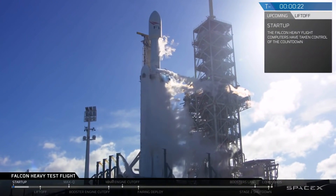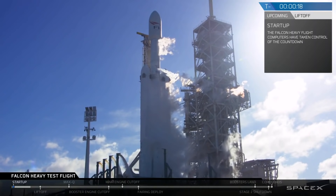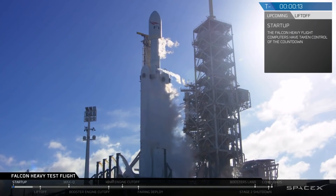Launch director on countdown one. SpaceX Falcon Heavy, go for launch. Falcon Heavy is configured for flight. Stand by for terminal count.